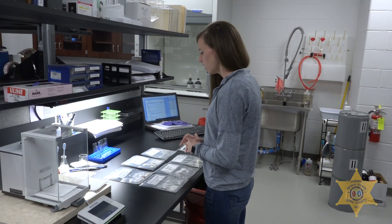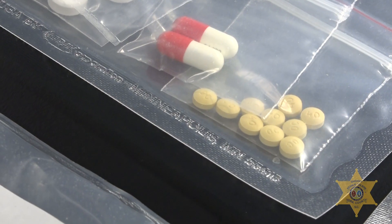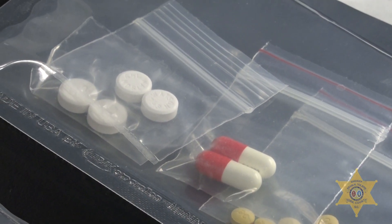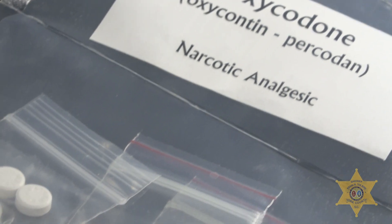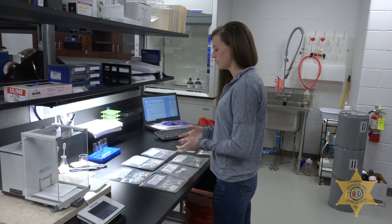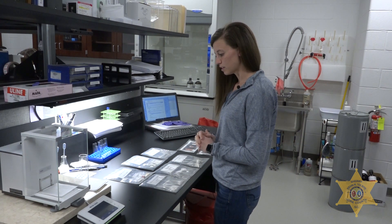From there, we have tablets — or you all might know them as pills — and capsules. We get a lot of those. They can be prescribed to people, but if they're not prescribed to you and you use them, it is illegal. And then the last thing we would test would be plant material, such as marijuana, and we can analyze that if it's present.